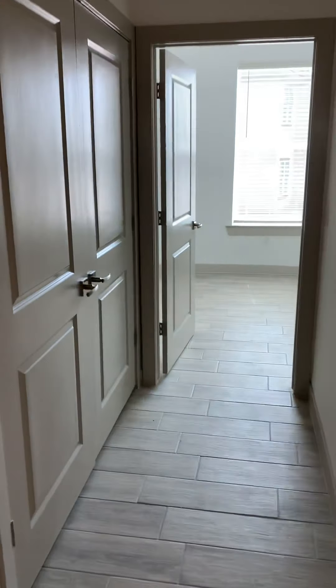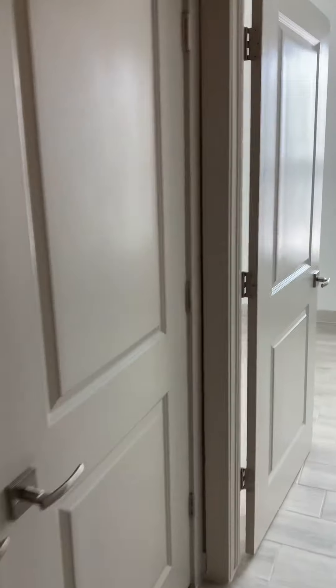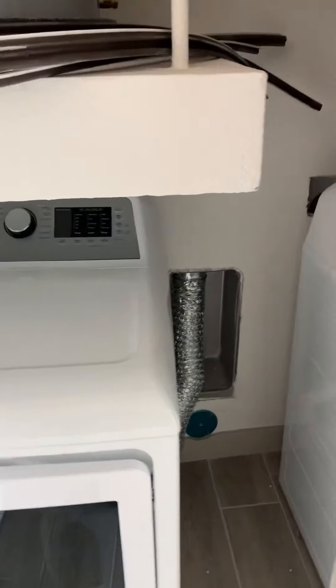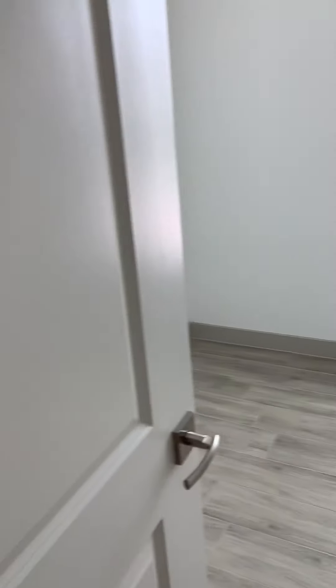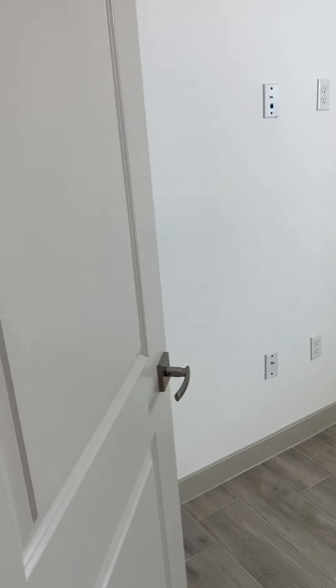You also have room for a full-size washer and dryer in your corridor, with double door access. You'll have a shelf in here for your cleaning supplies, and you do have a 40-gallon water heater of your own, so you don't share water with anybody else.